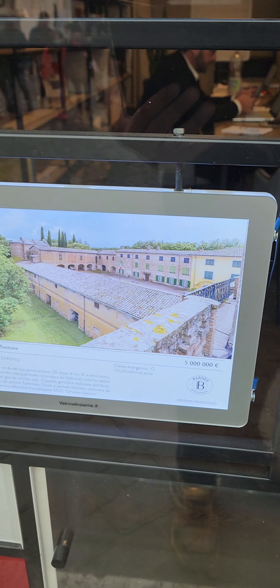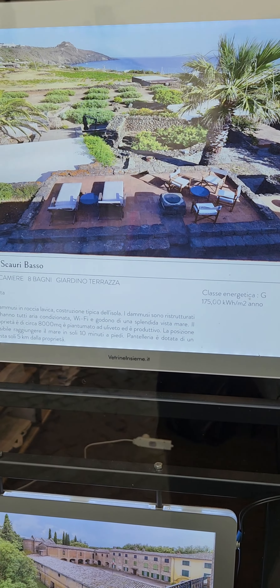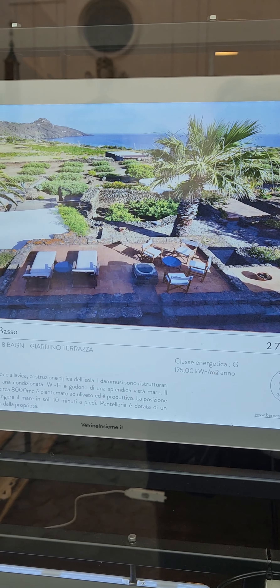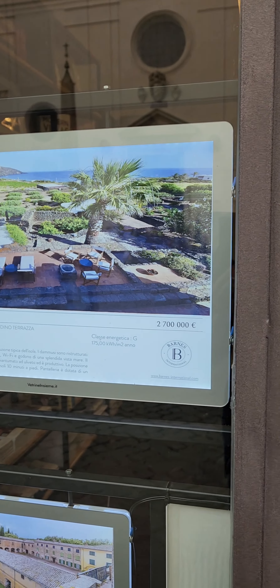There's 217 square meters for 1.59 million euro. 1,882 square meters — oh my goodness, that's huge — 5 million euro.